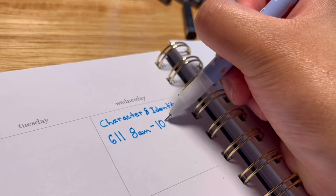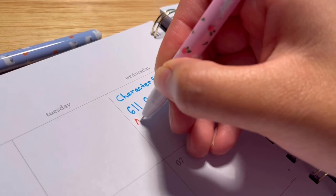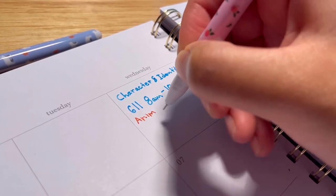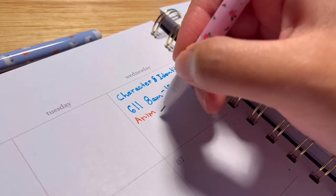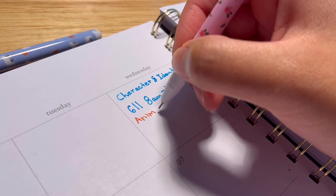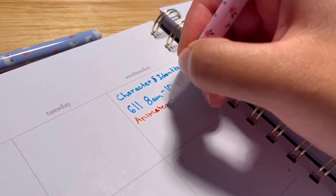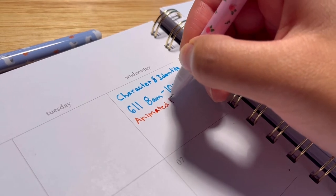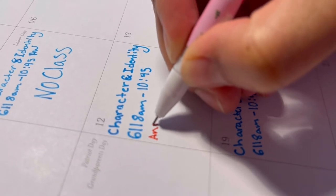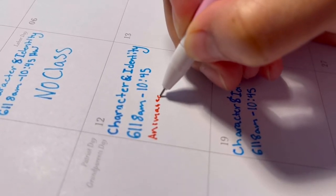And here we're just doing some planning. This is a planner that my sister got me for school. For me it's really important to have a planner so I can note what days I go to school, from what time to what time, and also homework or any due dates I have for homework or projects. It's really important to have a planner with a calendar, weekly notes, and weekly planning.